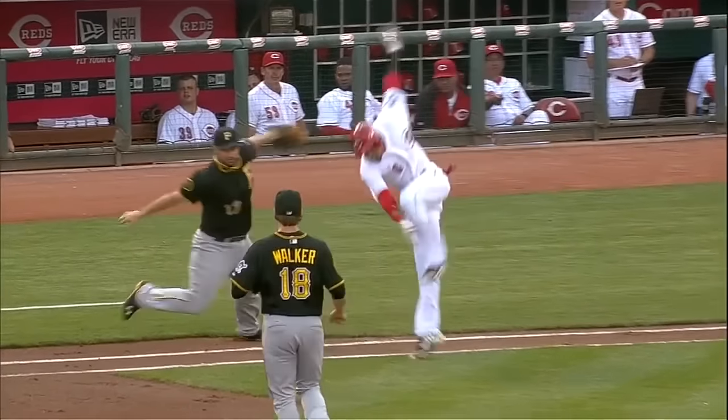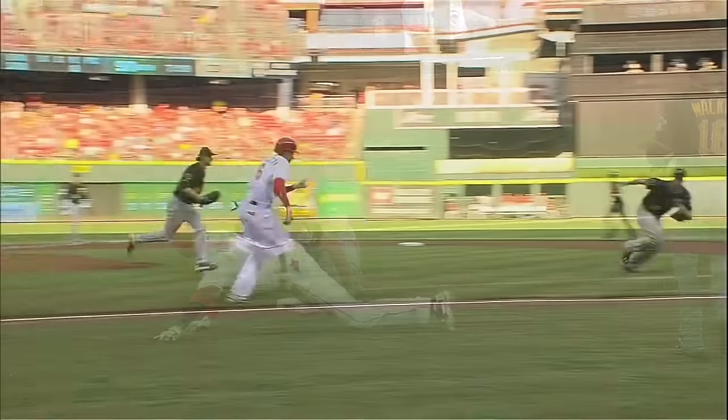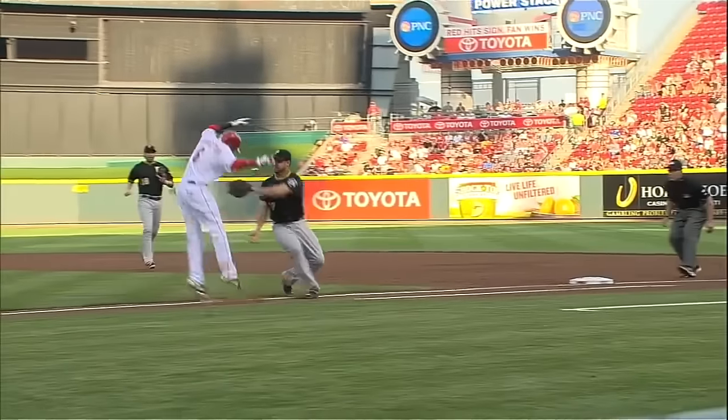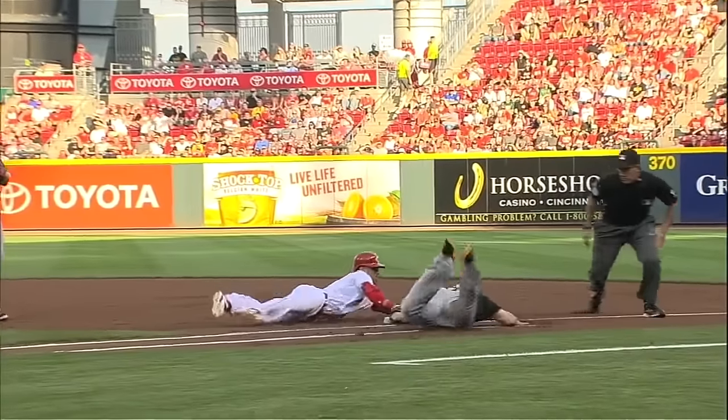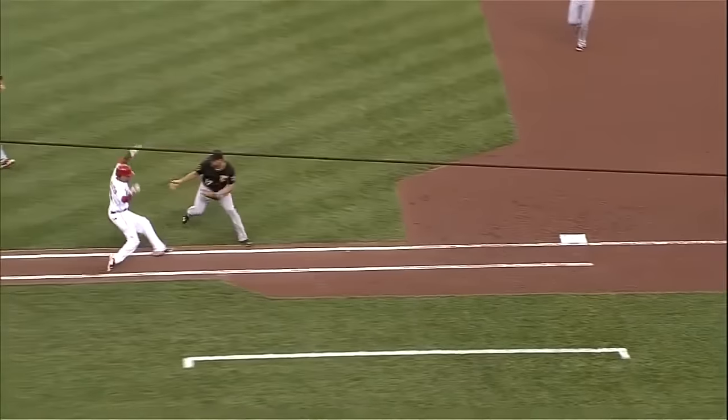Well, he reached with a hand and the ball wasn't in the hand. Clint Hurdle is going to make a very slow walk out there. He'll turn around back into his dugout to see if he should have him take a look at this on replay.